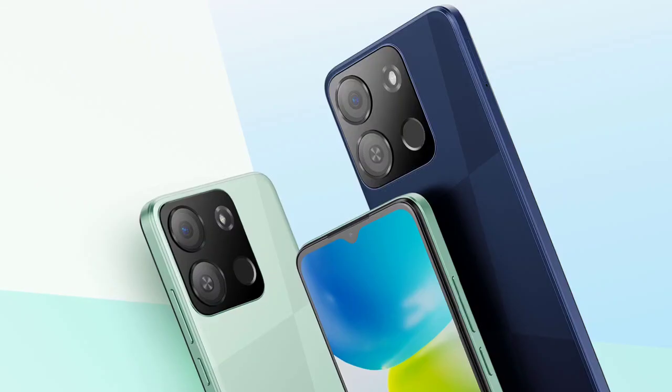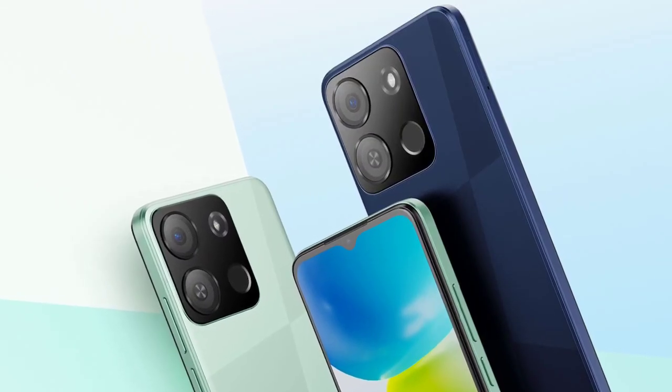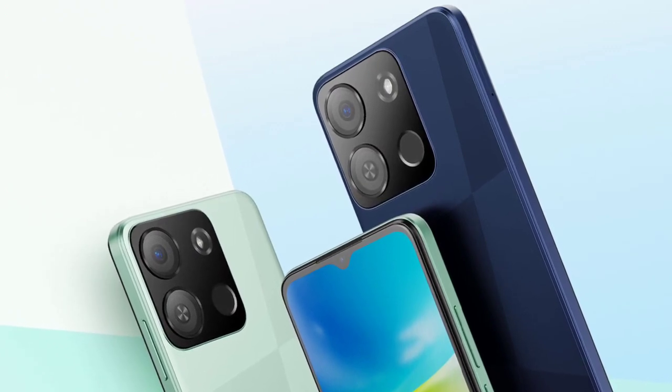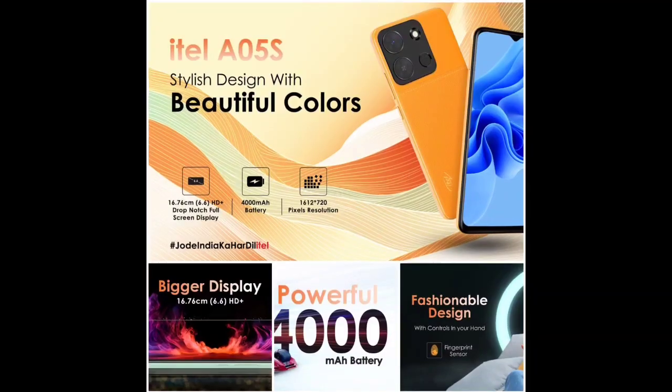For selfies, it has a 5-megapixel camera on the front. The square-shaped camera module on the back houses a single 5-megapixel camera, an LED flash, and a fingerprint scanner.